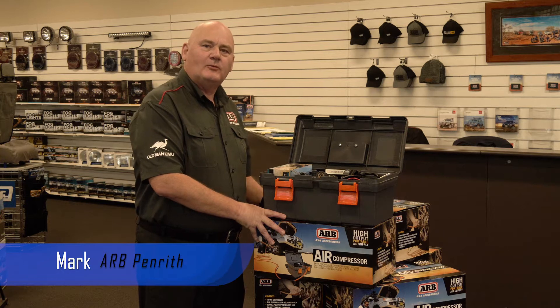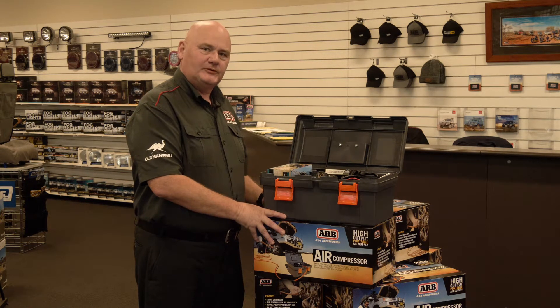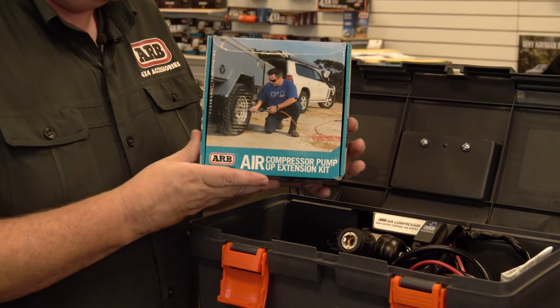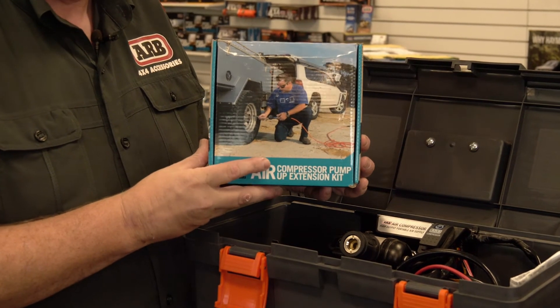At ARB Penrith we carry a wide variety of air compressors. This is our portable option. This compressor is fully serviceable and most of the parts are replaceable. This kit comes complete with all the accessories you need to inflate your tyres and any other inflatable equipment.